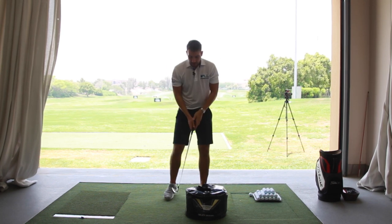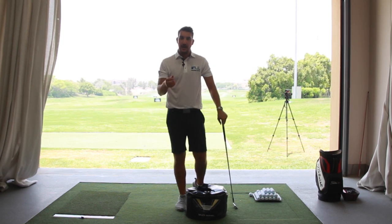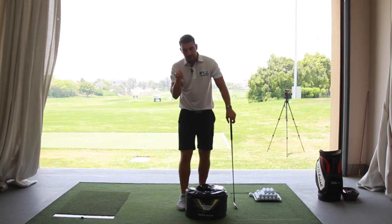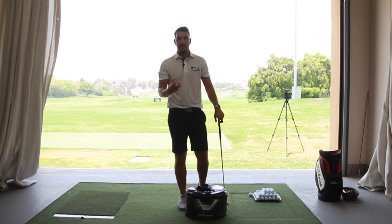Probably more important than distance is compression. If the shaft of the club is leaning towards the target, it's helping me get a descending blow into the ball and compress that golf ball against the turf. The club comes into the ball and carries on through a little bit of the ground as well, encouraging compression into impact.